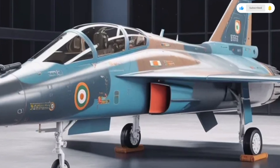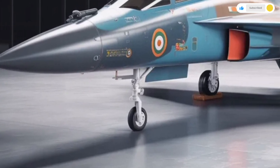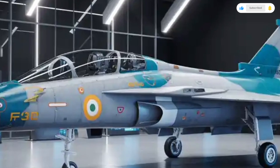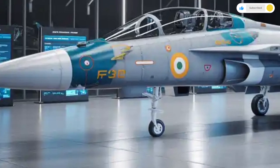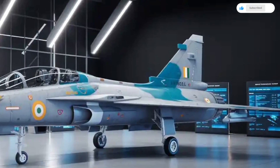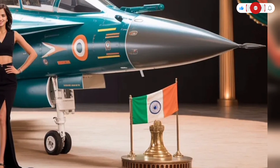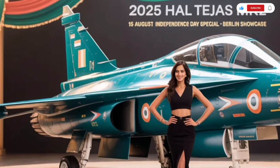When it comes to performance, the Tejas MK2 is a major step up from its predecessor. Powering the aircraft is the General Electric F414GE INS6 turbofan engine, capable of producing 98 kilonewtons of thrust with afterburner. This engine provides a top speed exceeding Mach 1.8 and a combat range of approximately 1,000 kilometers, extendable with aerial refueling. Compared to the MK1A's GEF-404 engine, this represents a significant boost in both thrust and performance. The aircraft's agility is one of its most defining traits, with its fly-by-wire control system, lightweight composite airframe, and advanced aerodynamics enabling tight turns and rapid acceleration maneuvers. Pilots can expect better handling at both high and low speeds, essential for dogfighting and precision strike missions.